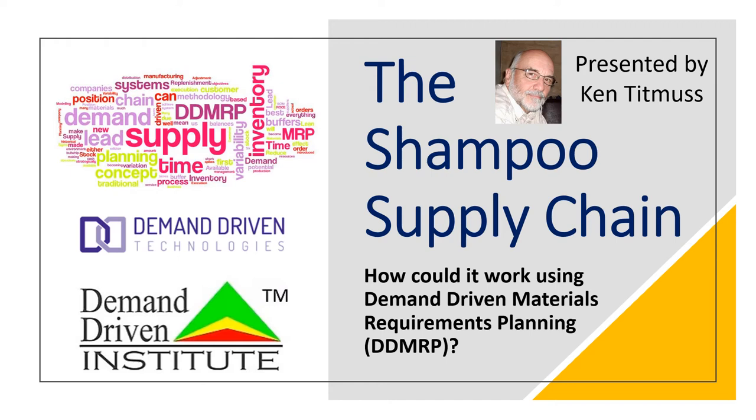Hi, my name is Ken Titmuss, and quite often during my DDMRP courses, people ask how does the DDMRP buffers work when we look across a supply chain through different entities? So I thought I'd put a little supply chain together here. I call it the shampoo supply chain to see how these buffers would operate up the supply chain.